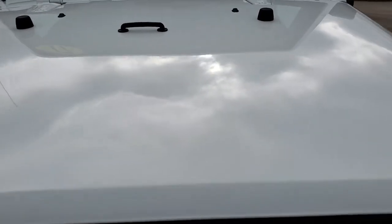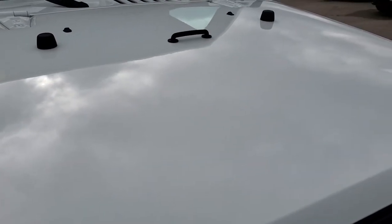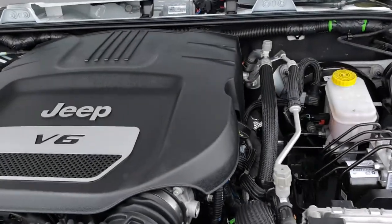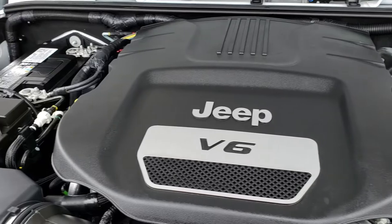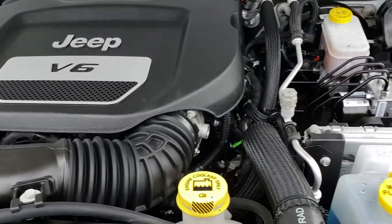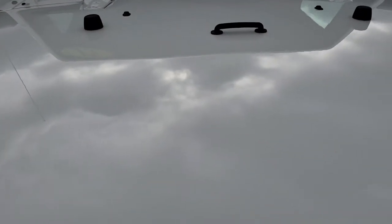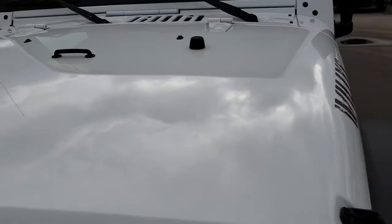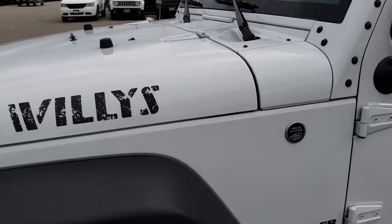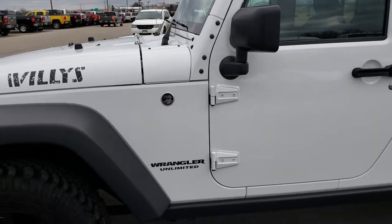Taking a look under the hood, it has the 3.6-liter V6 Pentastar motor, which has been on Ward's Top 10 engine list four different times. The engine bay is very clean and runs very smooth. This Jeep has been fully safetied and inspected by our service shop, has a fresh oil and filter change, and all the fluids have been checked and topped off by our Chrysler-certified technicians. This Jeep is 100% ready to go.